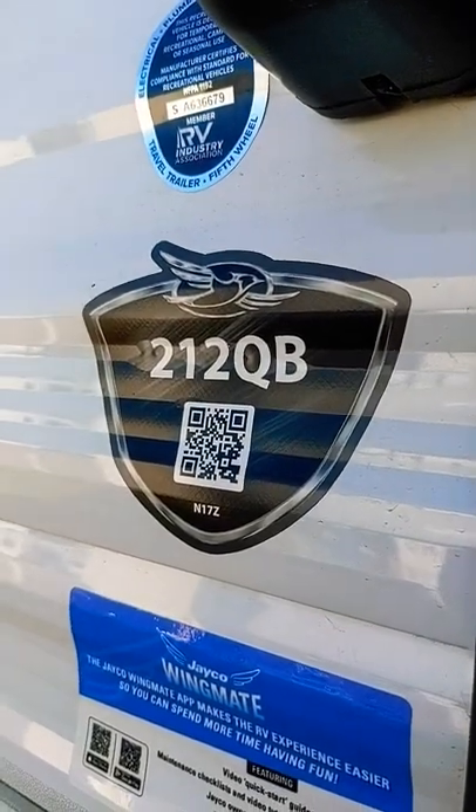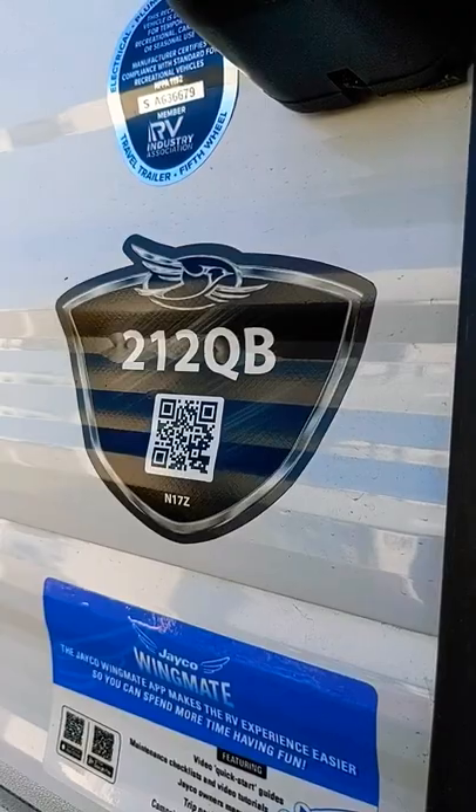Hi, this is Sebastian at Gog's Camperway, Mankato, Minnesota. We're taking a look at the 212QB, which is our most popular couples camper.